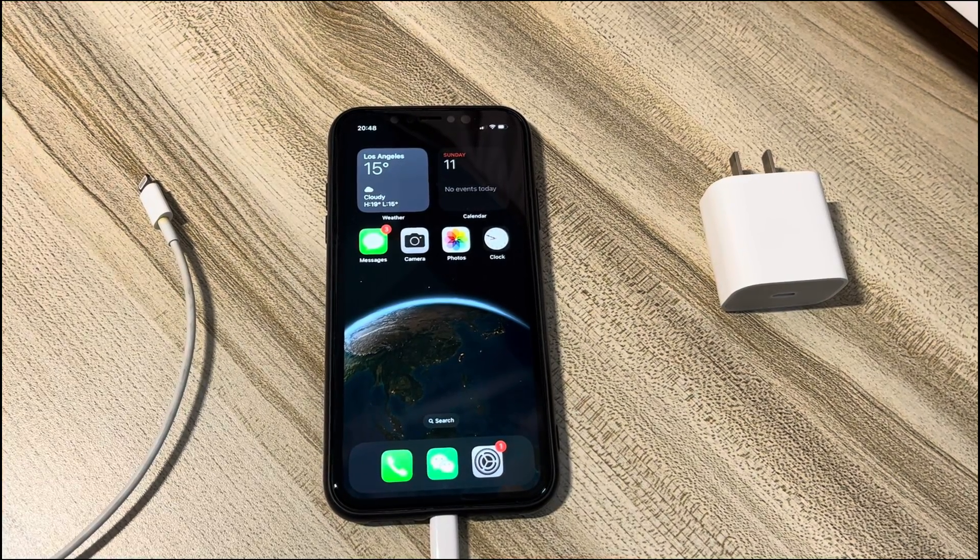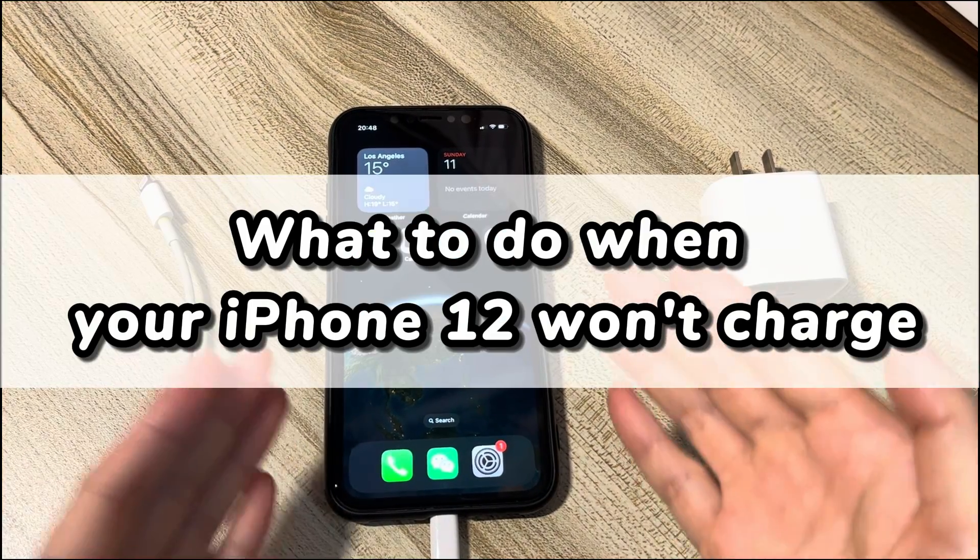Welcome to Bytefurther. In today's video, you will learn what to do when your iPhone 12 won't charge.